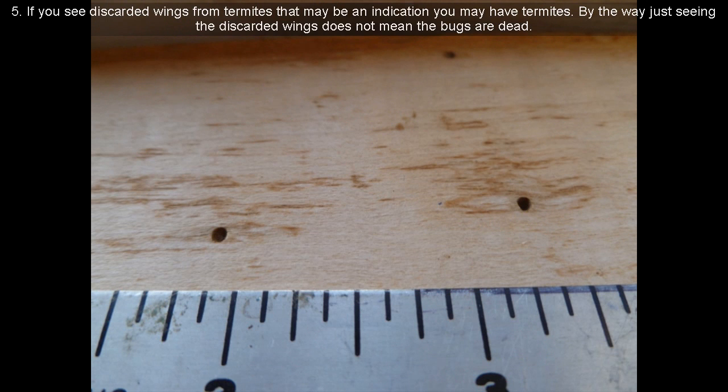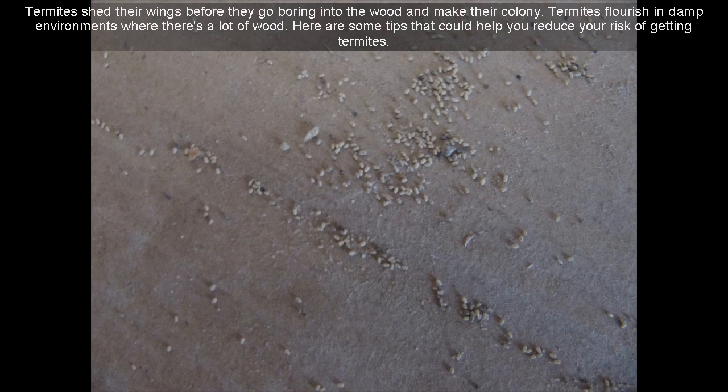By the way, just seeing the discarded wings does not mean the bugs are dead. 6. Termites shed their wings before they go boring into the wood and make their colony. 7. Termites flourish in damp environments where there's a lot of wood.